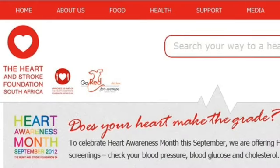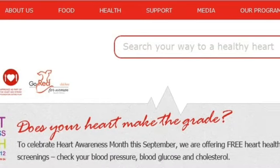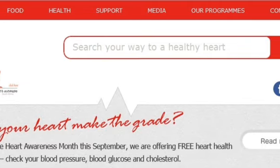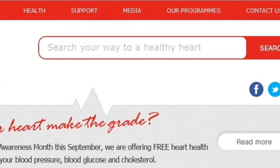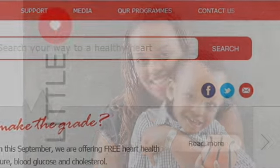Two-Stroke was asked to rebuild the site in time for Heart Awareness Month. Launch was scheduled for the 1st of September 2012. Confronted with the challenge of making vast reams of content more accessible, Two-Stroke simplified navigation, moving away from the multiple tabs of old into a high-level persona-based navigation.